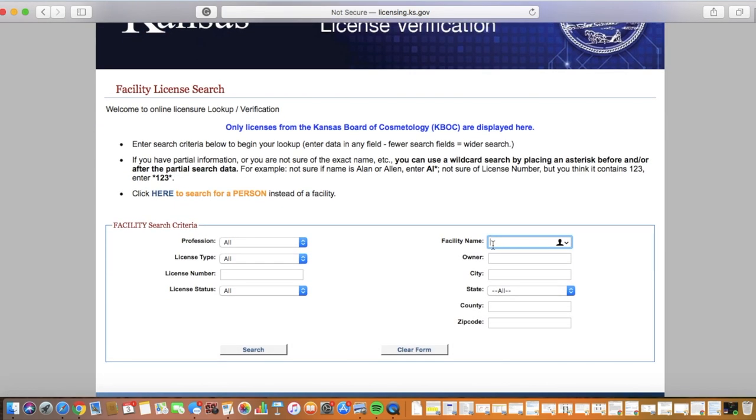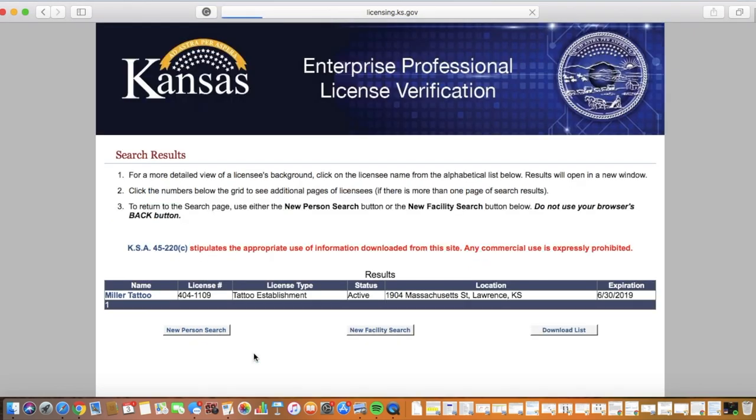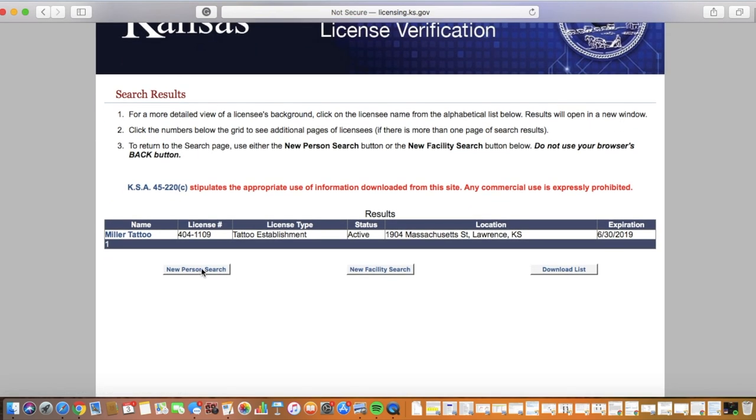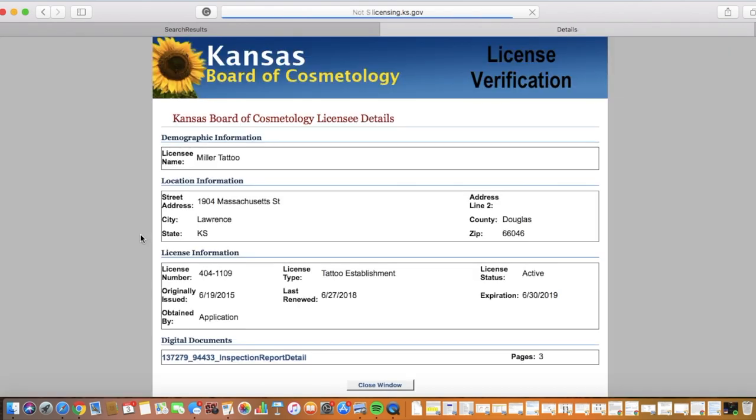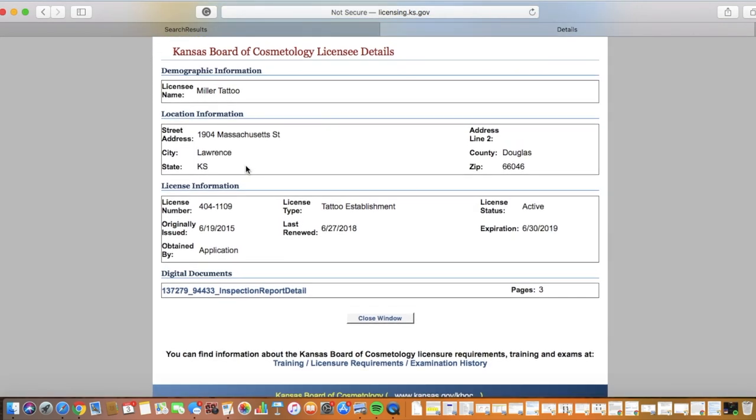I recommend using a generic name — for example, just typing your business name. For me, I will be searching for Miller Tattoo on Mass Street. We're going to search for that, and as you can see I only have one option, which is the one I'm looking for because my business is on Mass Street. So we're going to click on the link, and you'll be sent to a pretty generic page with all the information. Something I want to point out is their inspection reports.